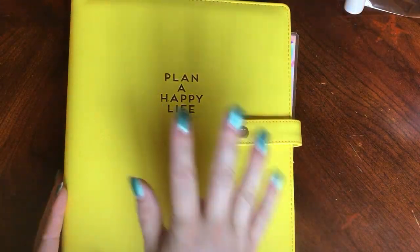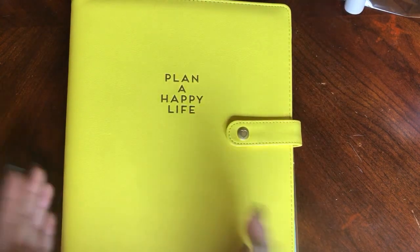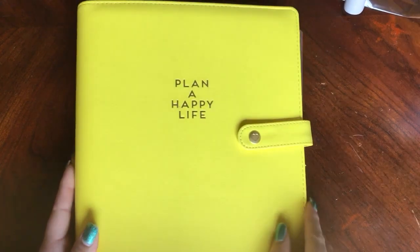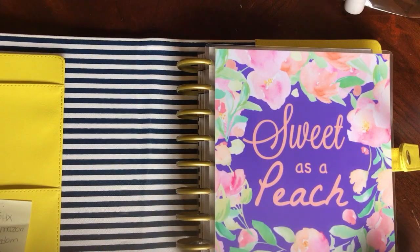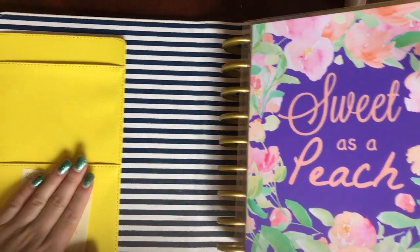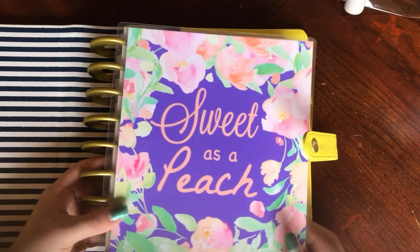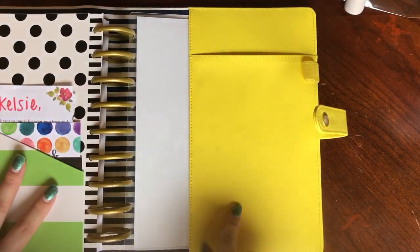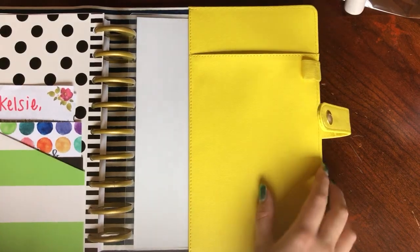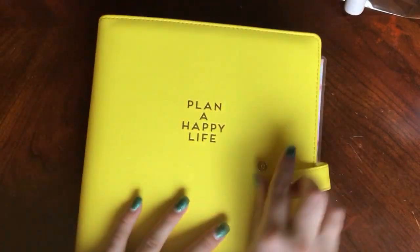The last thing I picked up from Michael's was this normal Happy Planner deluxe cover. I got the yellow one that says 'Plan a Happy Life' and you snap it open and it has black and white stripes in it. It just has pockets here and then your Happy Planner just slides right in. And then you have another pocket in the back as well as a little pen loop. So I was definitely happy about that purchase and I have been loving it for my planner.